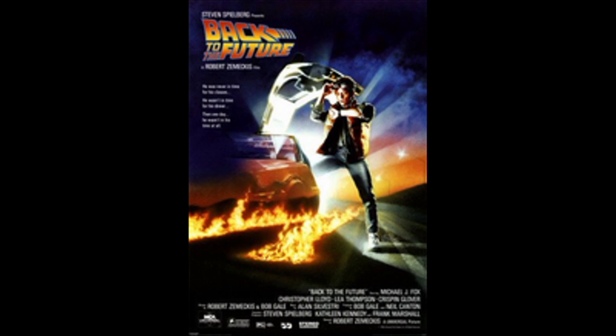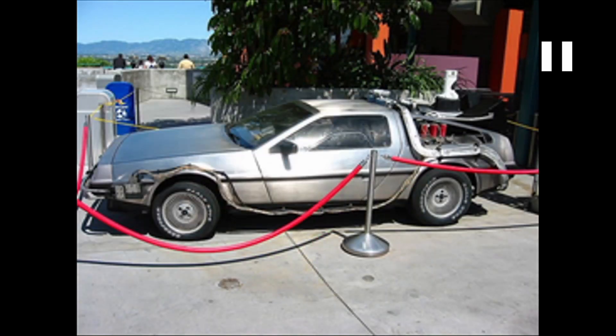In 1985, the blockbuster movie Back to the Future featured John DeLorean's iconic car transformed into a time travel device. Everybody remembers this car. True DeLorean aficionados can tell which movie this particular one is from because the small white piece on top changed across the different films.